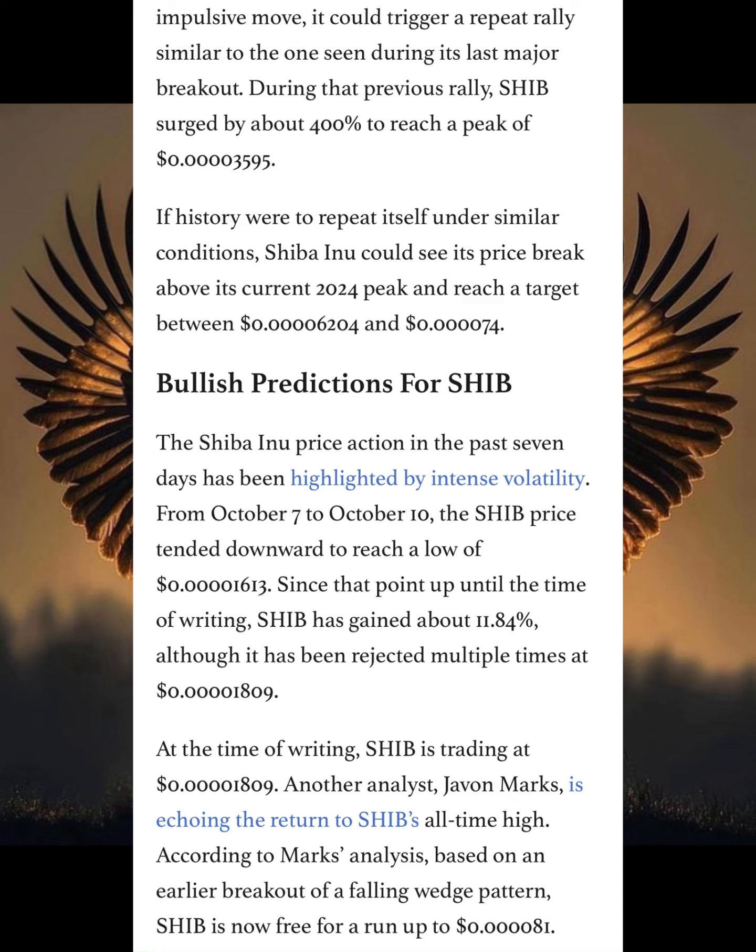Shiba Inu price action in the past seven days has been highlighted by intense volatility. From October 7th to October 10th, the Shiba Inu price trended downwards to reach a low of $40.1613. Since that point, Shiba Inu has gained 11.84%, although it has been rejected multiple times at the price of $40.1809. At the time of writing, Shiba Inu is trading at $40.1809.